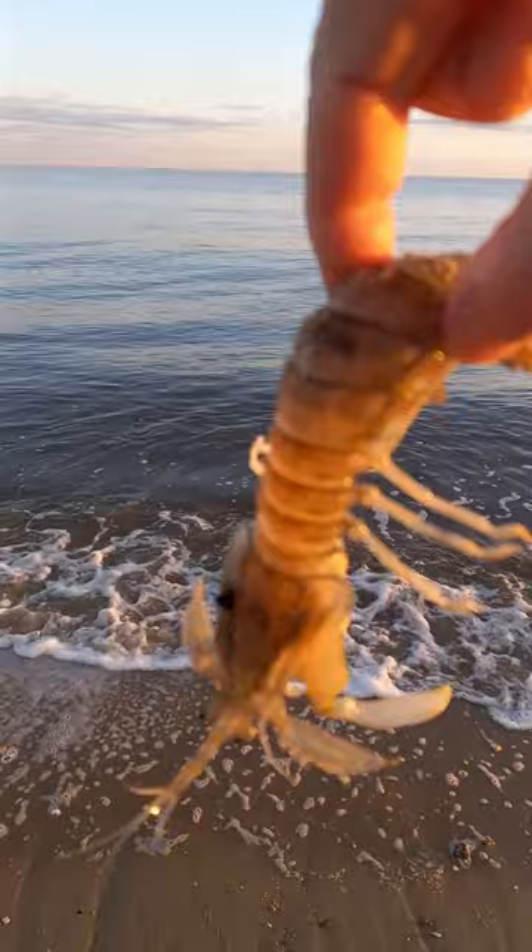Mantis shrimp are capable of delivering incredibly fast and powerful strikes with their raptorial appendages. They generate enough force to break the hard shells of mollusks and crustaceans. The strike velocity of their powerful claws is one of the fastest movements of any animal on earth. It takes a mantis shrimp less than 8 milliseconds to strike, which is about 50 times faster than the blink of a human eye.